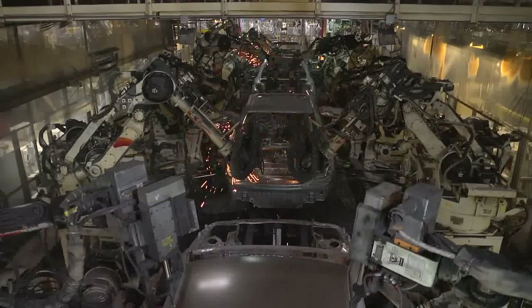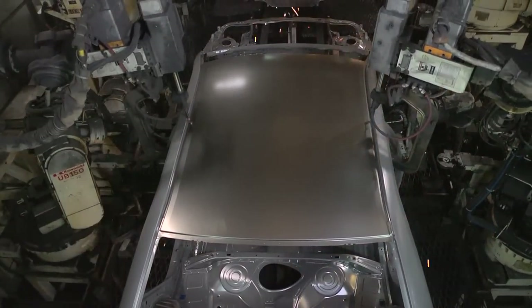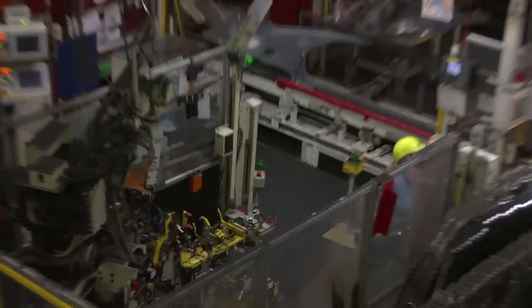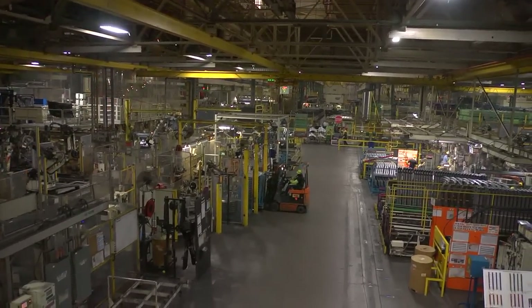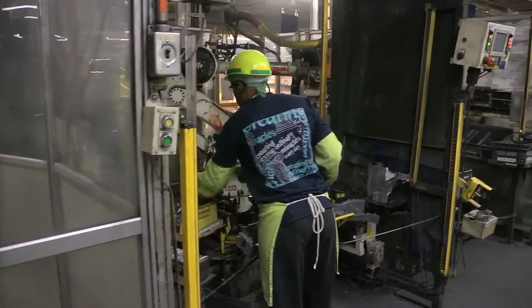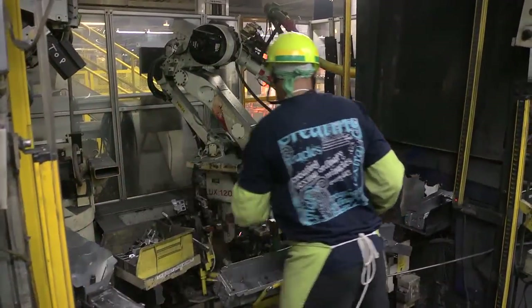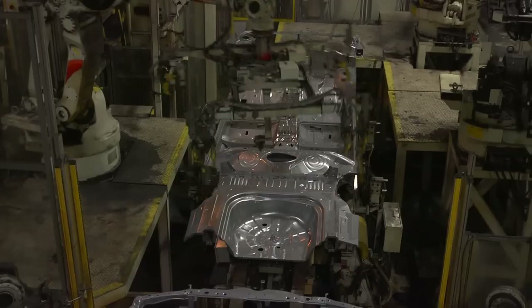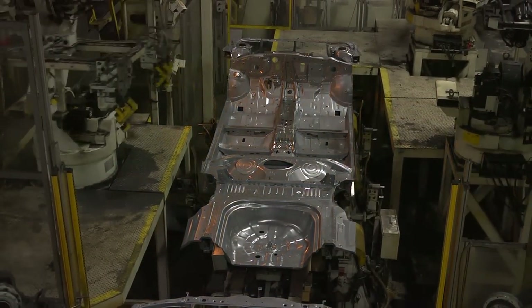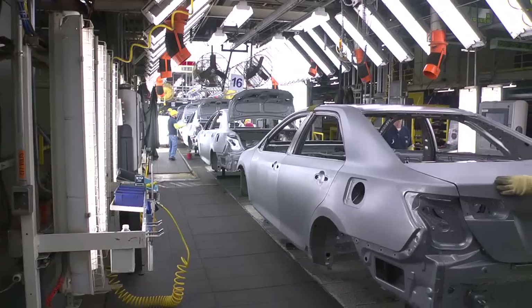In about two hours, Body Weld builds a complete body shell. This shop covers about 1 million square feet and is the most automated part of our plant, with team members working alongside some 700 robots. Body Weld is divided into four lines: underbody respot, underbody tacking, main framing body, and body shell.